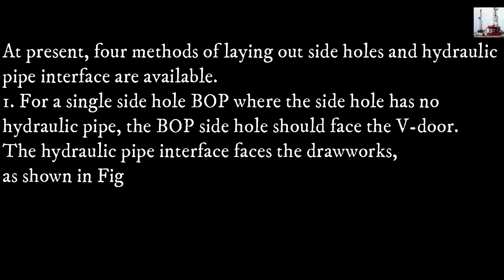At present, four methods of laying out side holes and hydraulic pipe interfaces are available. Method one: for a single side hole blowout preventer where the side hole has no hydraulic pipe, the blowout preventer side hole should face the V-door and the hydraulic pipe interface faces the drawworks, as shown in figure 1-1-9.